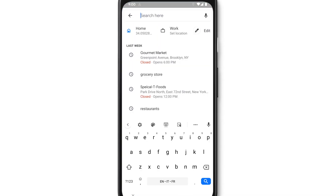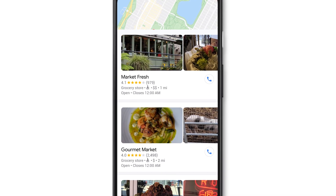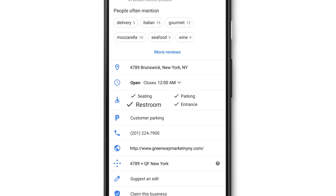Now, when you search for a place on Google Maps, you'll see a wheelchair icon if it has an accessible entrance. Tap on the place and scroll down to find even more information, like if there's accessible seating, restrooms, or parking.